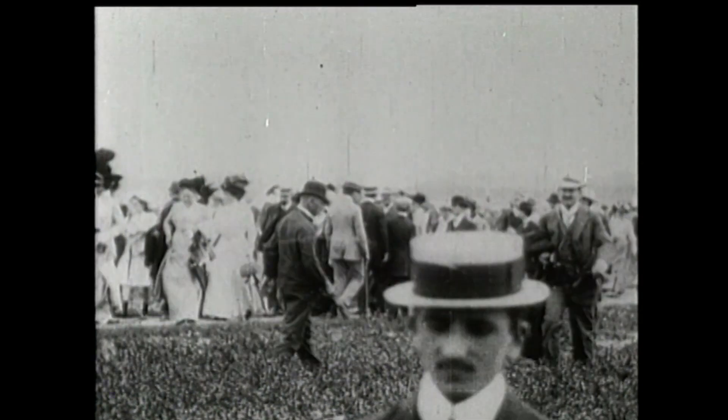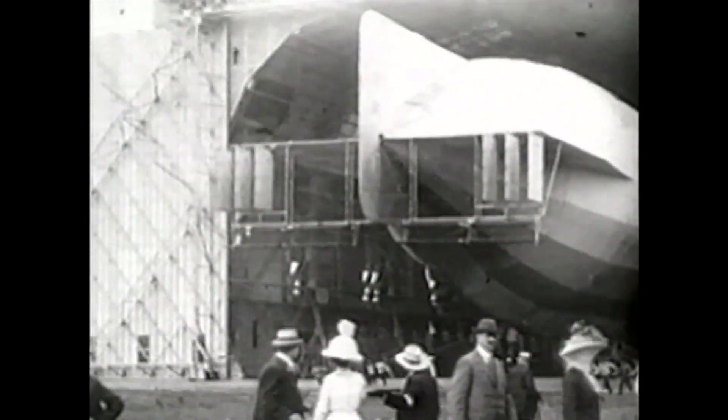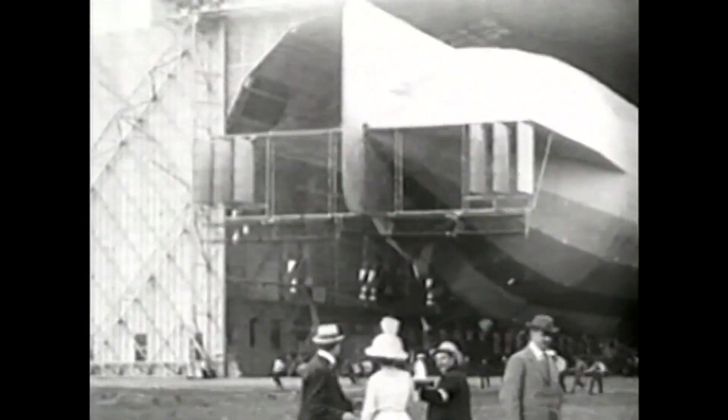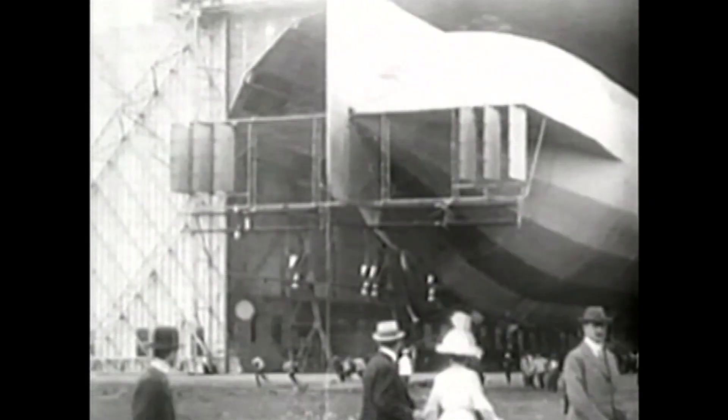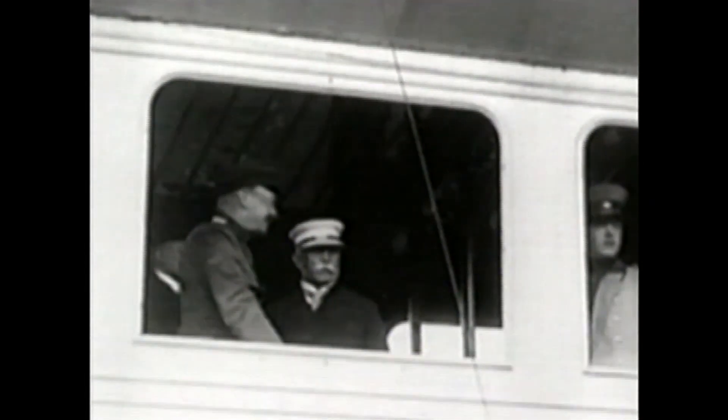Friday, October 17th, 1913. In Johannesthal, Germany, Zeppelin L2 is preparing to take off. It is the pride of the Navy fleet, and today representatives of the German Air Command are on board for a test run.